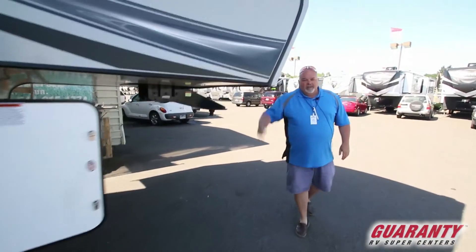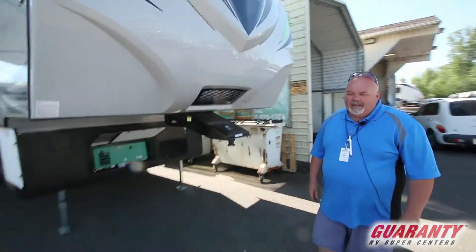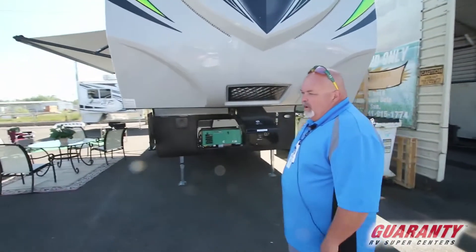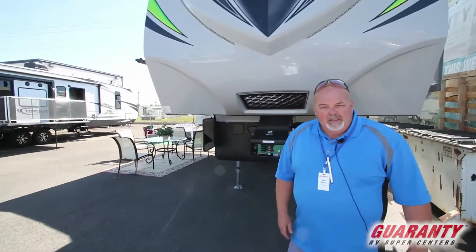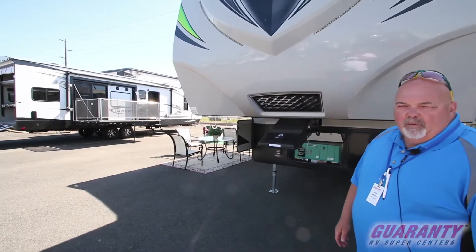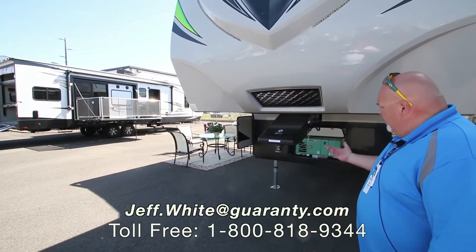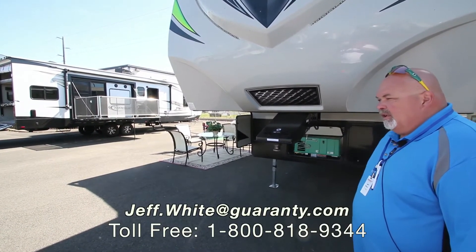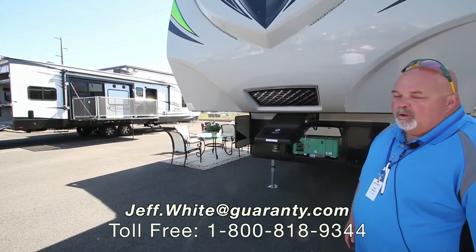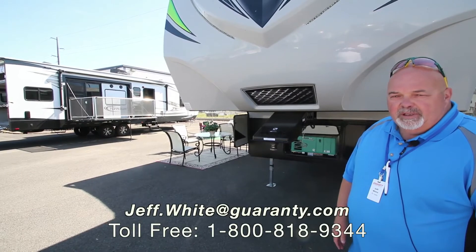But hey, if you want to come take a look at this 28 SAG fifth wheel toy hauler by Attitude, please give me a call. I'm Jeff White, 541-671-1840, or jeff.white at guaranty.com. I'd love to show you this unit. It's the only one we have — it will go quickly. Happy Monday from Junction City at Guaranty. Hope you have a beautiful day. Thanks!